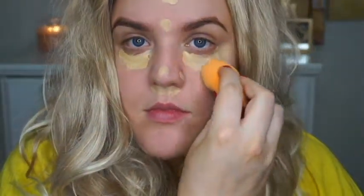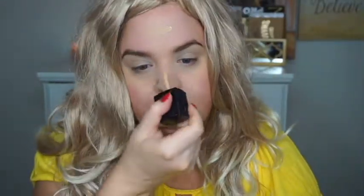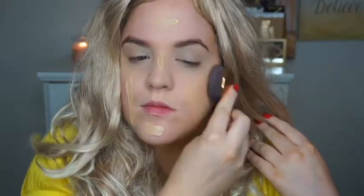Starting off this Alice DiLaurentis look, I'm using some concealer — the Maybelline Fit Me Concealer in the shade Sand — and applying that to my dark circles and blemishes, blending it out with a beauty sponge. Then I'm going in with the Wet n Wild Photofocus Foundation. Alice has a really flawless complexion, so I'm making sure to cover all my redness and blemishes and blend that out really nicely.